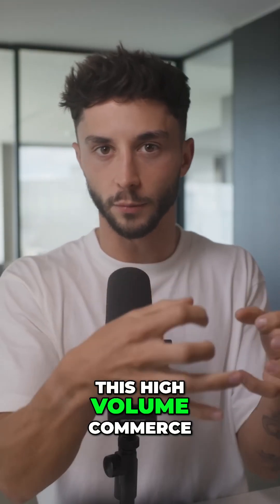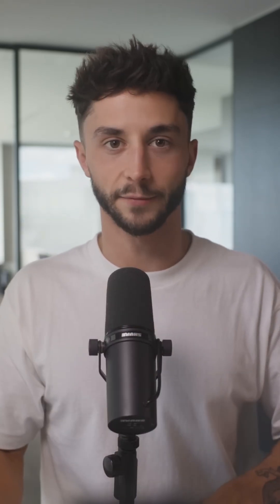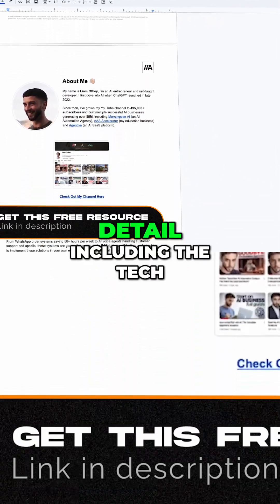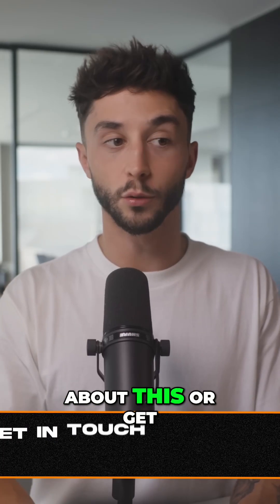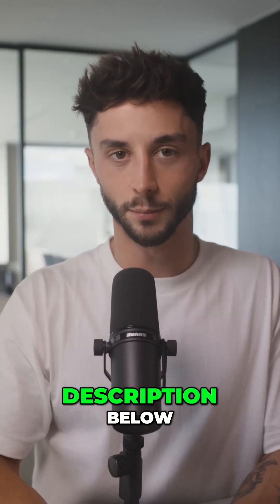And obviously, this high-volume commerce store can be adapted to pretty much any vertical of similar complexity. In the description below, there'll be a link to download a full breakdown of all of these in much more detail, including the tech stack you can use to build them and how to approach them generally. If you'd like to learn more or get help building something similar, you can get in touch with Wasam with his details in the description below.